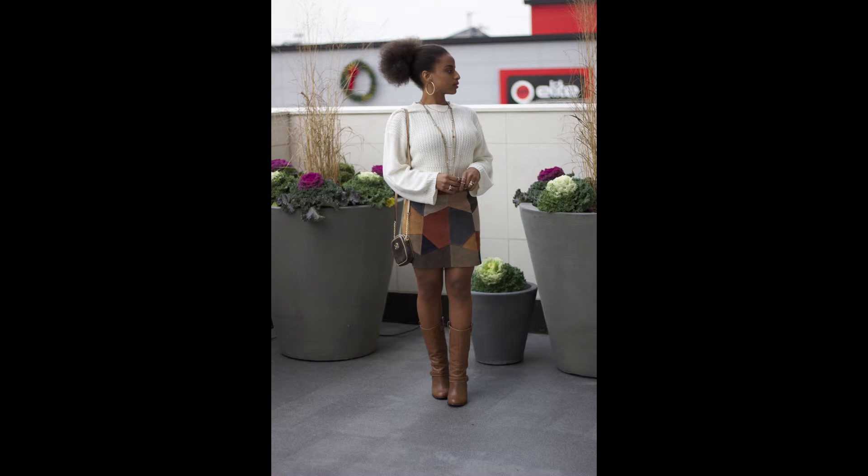For accessories, I wore a crossbody bag on my shoulder because that was more retro to me, hoop earrings because everybody loved hoop earrings in the 70s, and a long gold chain. I also wore a puff ponytail because everybody had an afro in the 70s.